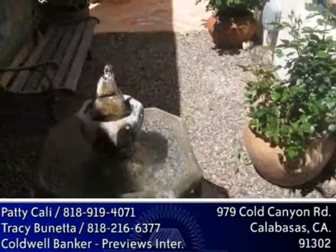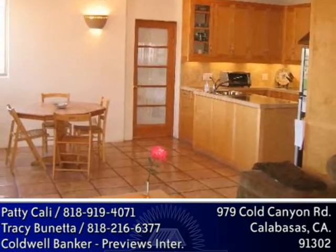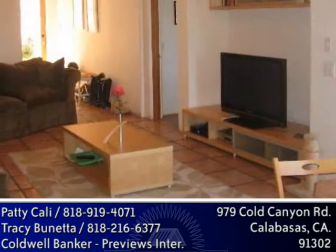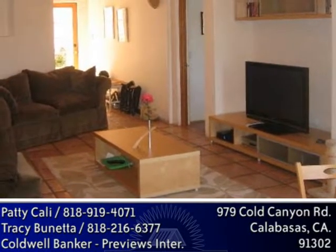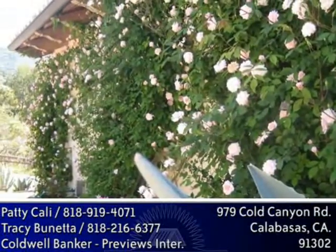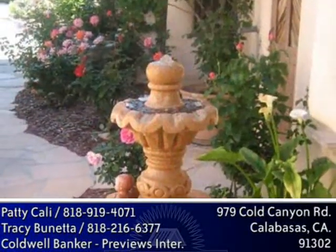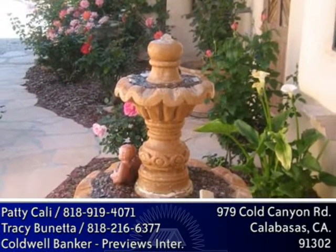Enter the guest house through a lovely private courtyard with a fountain and landscaped with rose bushes. It features two full bedrooms, one bath, a complete custom kitchen, living room, a large office or third bedroom, and dining area that opens to a private patio with beautiful views. Altogether, this makes for a real second home on your property.